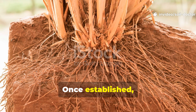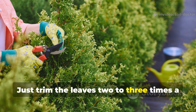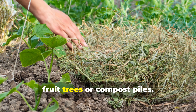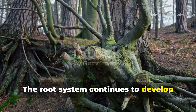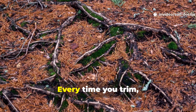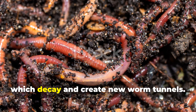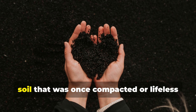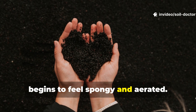Once established, vetiver requires almost no maintenance. Just trim the leaves 2–3 times a year and use the trimmings as mulch around fruit trees or compost piles. The root system continues to develop below ground even when the top is cut back. Every time you trim, the plant naturally sheds older roots which decay and create new worm tunnels. Within a season, soil that was once compacted or lifeless begins to feel spongy and aerated.